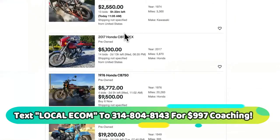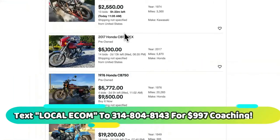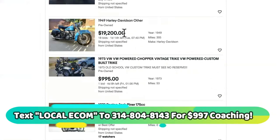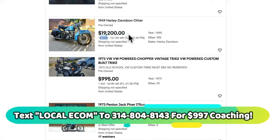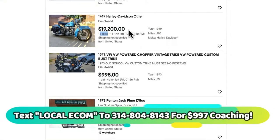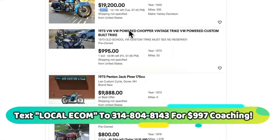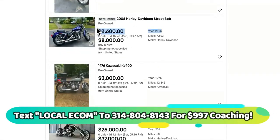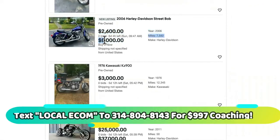You want to text that number you see going across the screen because this is high ticket. You don't want to sell shirts and hat shoes and drop-service baby bottles and get 15 bucks after spending $88 on a Facebook ad. You want to drop ship something super high ticket — something you can mark up to $25,000 or something like that. Look at this one — 2,600 right here, but you can buy it now for eight grand.